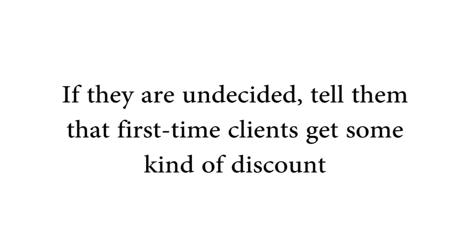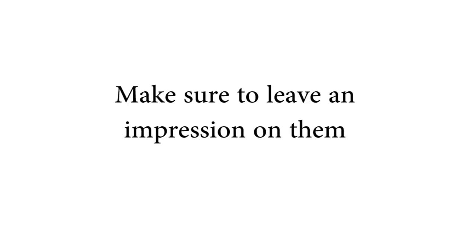Scenario two is where they're undecided. If they tell you this, inform them that a first-time discount is available or that there's a special of some kind. Use any technique you can to get them more interested in contacting you. Make sure to leave an impression and have them anxious to give you a call or email. Go with the flow, try to establish rapport — be laid-back, crack a joke — make them feel comfortable. Answer any questions they have, then tell them you're available to be contacted and that you hope to hear from them soon.